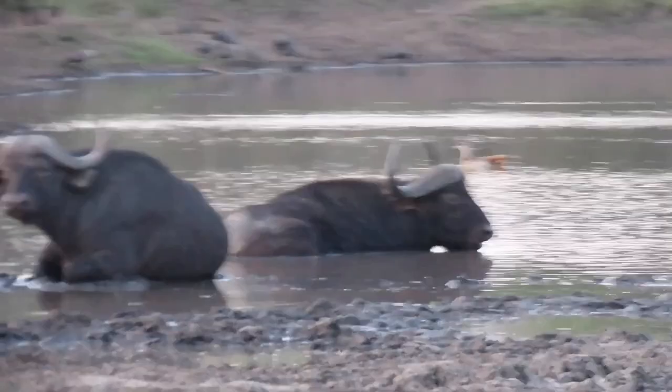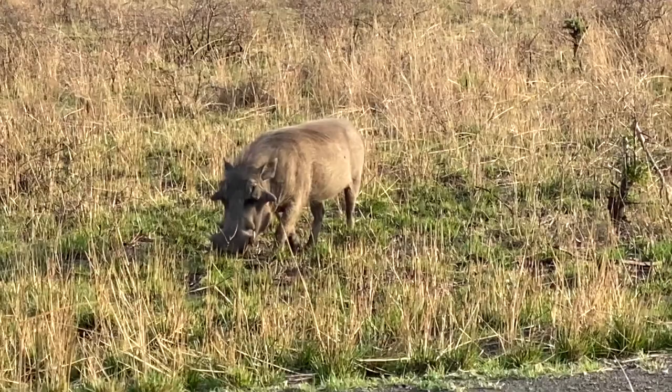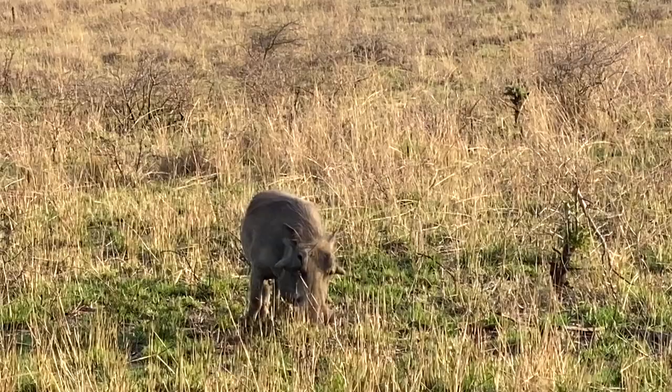Cape buffaloes wallowing in the mud. A warthog, better known as Pumba from The Lion King, but without his friend Timon, because meerkats don't live in our province.